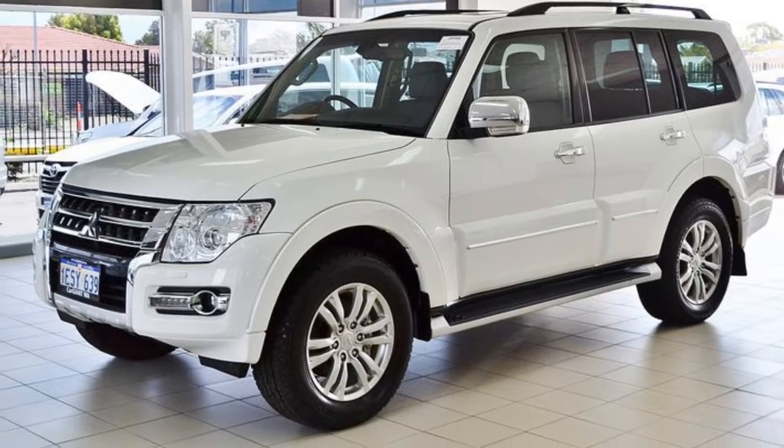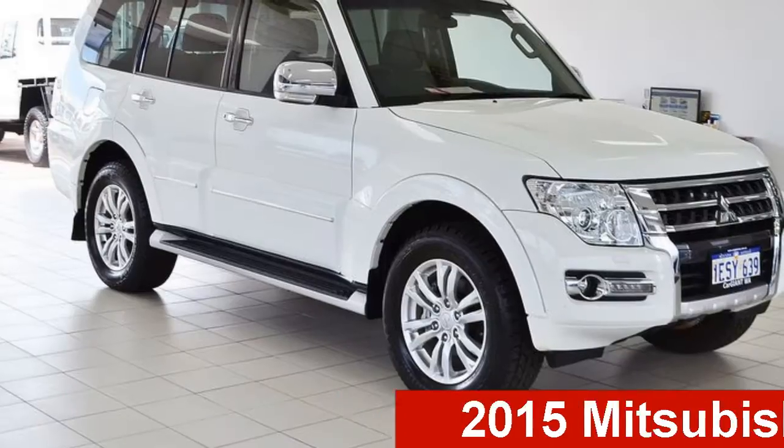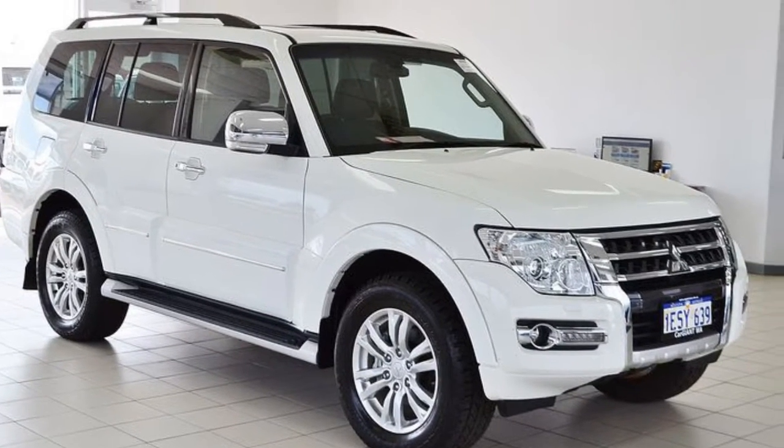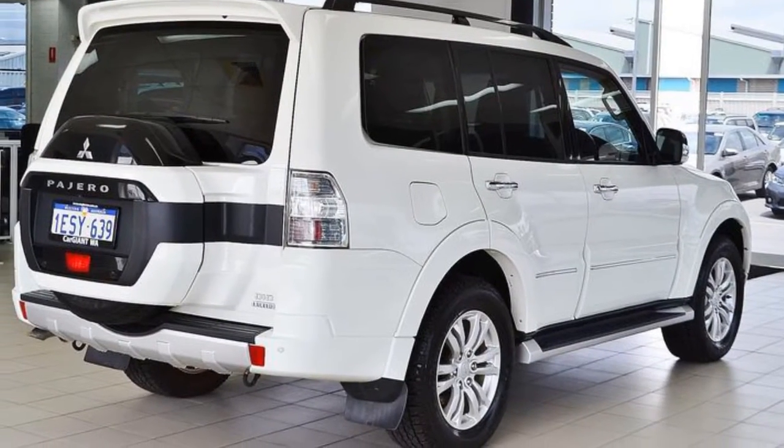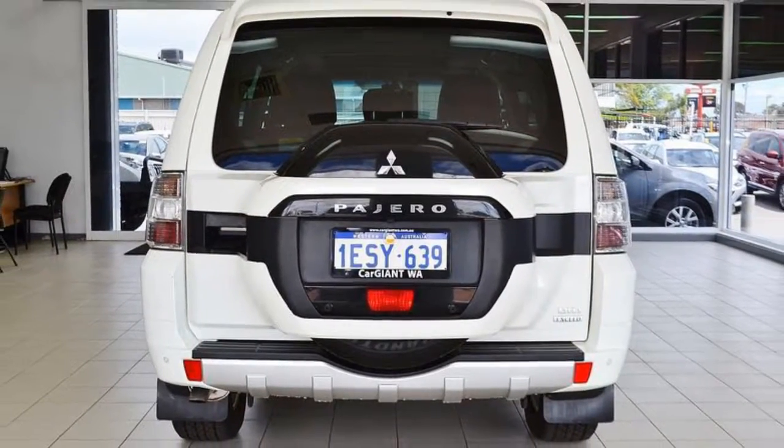Be the envy of your friends in this 2015 Mitsubishi Pajero. This Pajero has a reliable 3.2 litre engine. The attractive white exterior is complemented by its stylish interior.